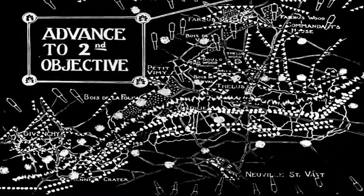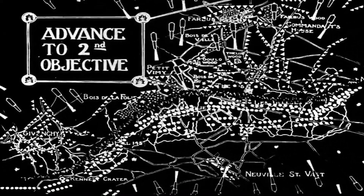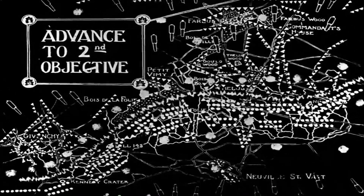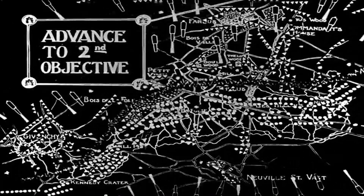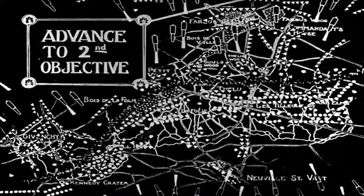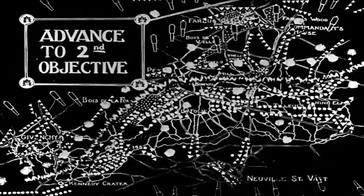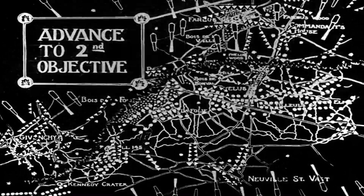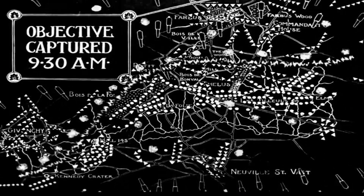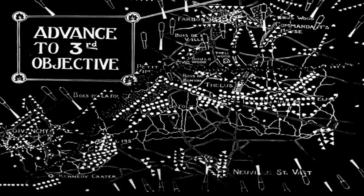Here you can see the second objectives being advanced upon by the 1st, 2nd, and 3rd Divisions moving forward. On the left-hand side you can see the 4th Division really struggling in their sector. The objectives are captured on schedule — some are taken early, but that allows the advance to continue on schedule. The advance continues on to the third objective, with the artillery supporting the attack with a rolling barrage. It's all timed, as the infantry needs to keep up with it to use the protection to move forward.